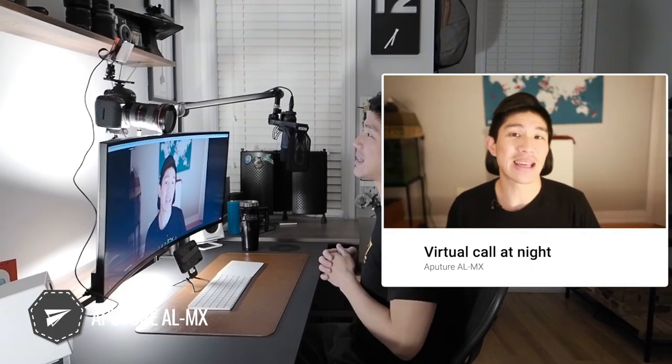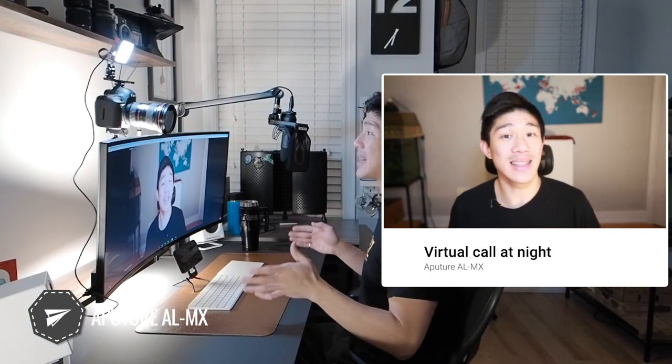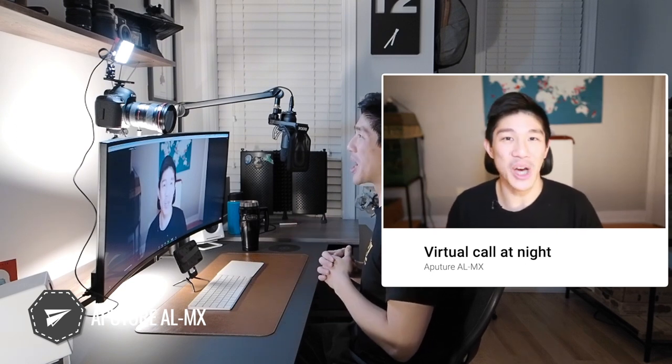The Aputure AL MX doesn't have Wi-Fi control — there are physical switches at the top. It also doesn't have fine micro-adjustments for color temperature and brightness; instead, there are fixed notches from warm to cool. From my testing, set it to the coolest color and the lowest brightness, otherwise it's just way too bright. At night, this light is positioned a little less off-axis compared to the others, but for its size, it does a pretty good job.